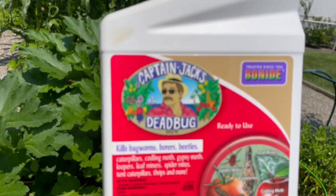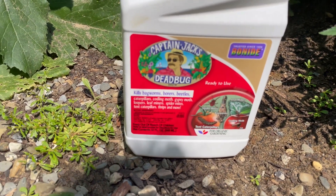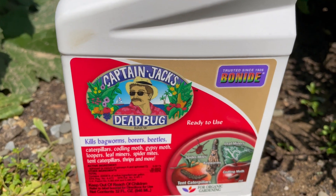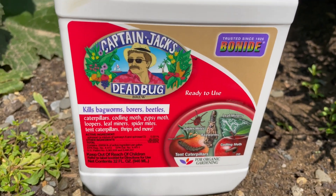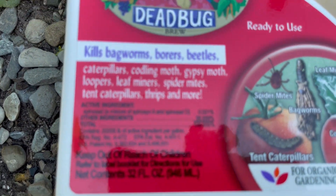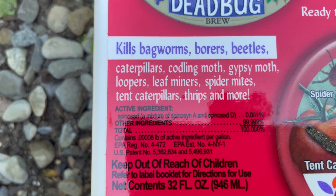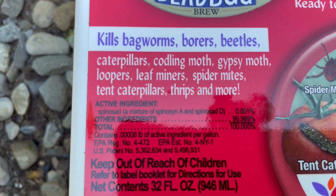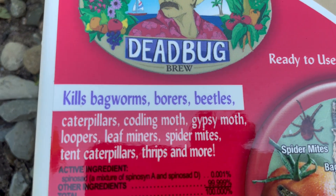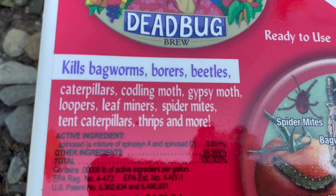This is the product that we invest in — my camera keeps overheating, it's like 90 degrees here early in the morning. So, Captain Jack's Dead Bug. This is called spinosad. I'm going to show you the active ingredient — you may want to do your research on what spinosad is. There's a lot of information, and we encourage everyone to look into it.